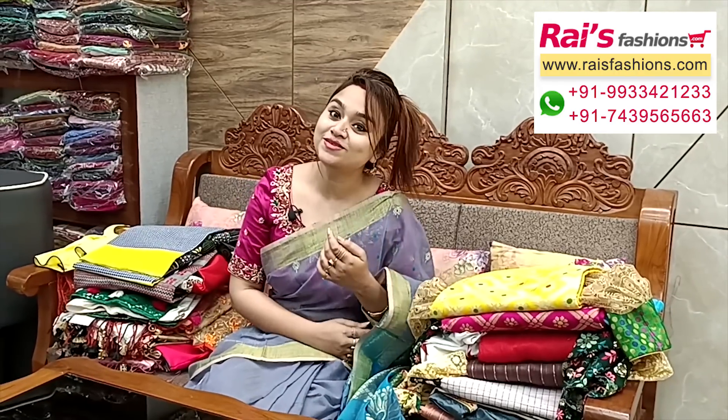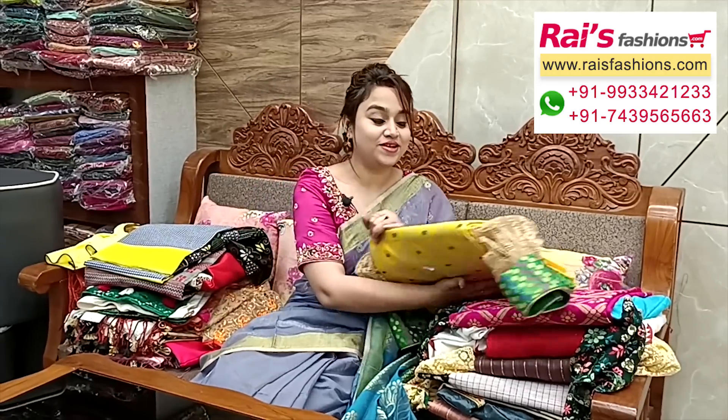Hello everyone, Reshmi here from Your Reshmi. Hope you all are doing very good today. Thank you so much for your support as always. Today I have selected some exclusive outstanding series collections with designer ready-made blouses. For more collections please visit our Kolkata showroom. Let me display today's collections.